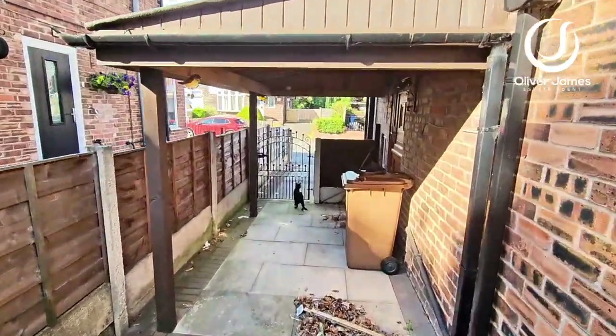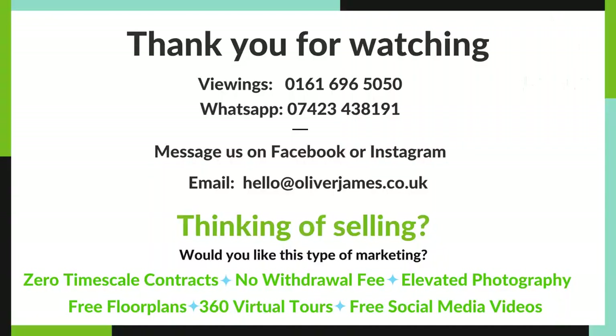Thank you for listening. We'll see you next time.